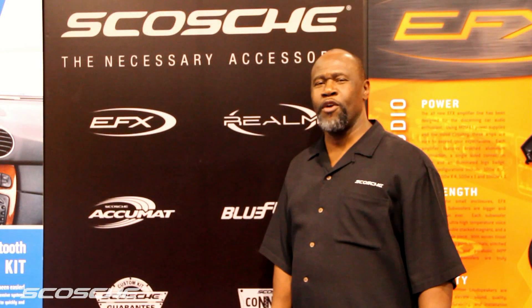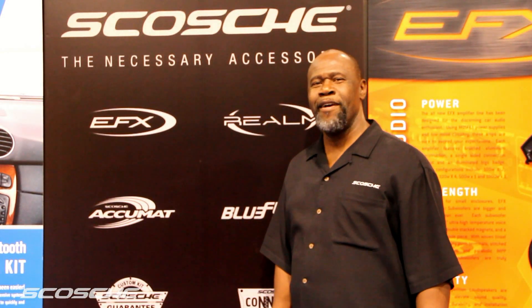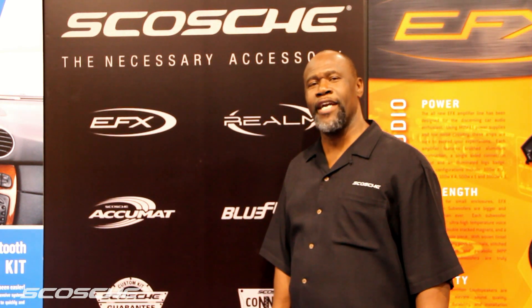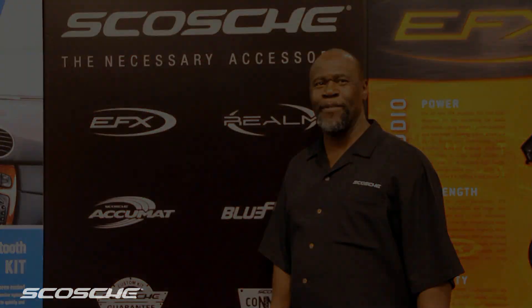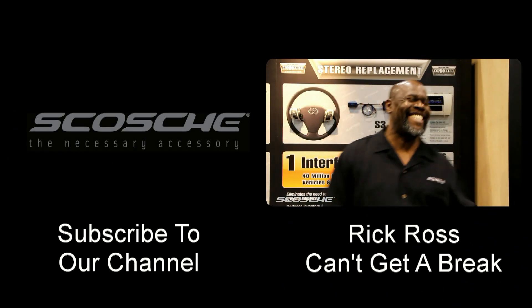This has been Rick Ross with Scotia Industries at the 2010 SEMA Show in Las Vegas, Nevada. For more information, please visit our website at Scotia.com. Thanks for watching — I'll see you next time.